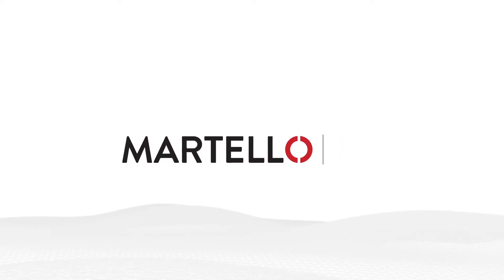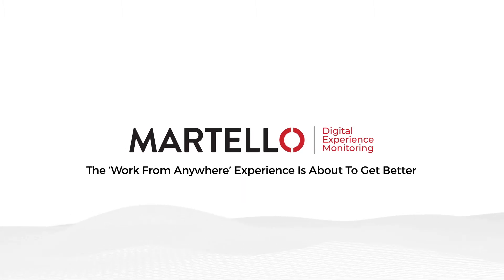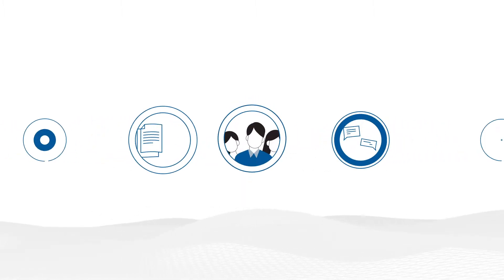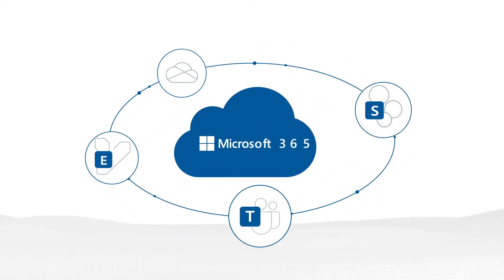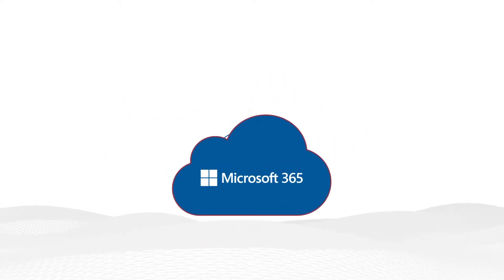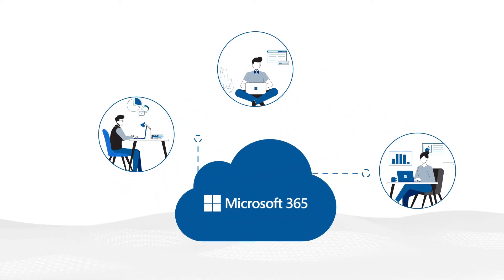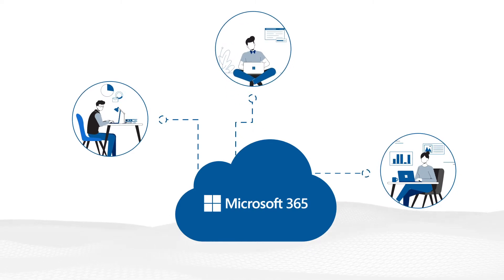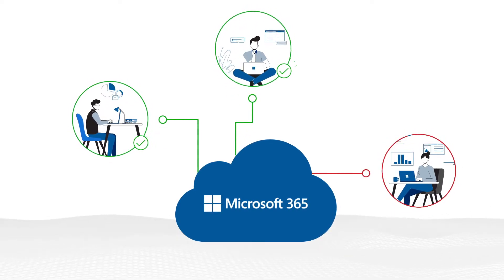In our current work from anywhere world, measuring the user experience has become a critical priority and a constant challenge. A growing number of services users depend on to be productive are delivered via the cloud, Microsoft 365 being one of the most critical. Users are accessing these services from a variety of locations, either from home, the office, or somewhere in between. This creates a big challenge for IT teams.